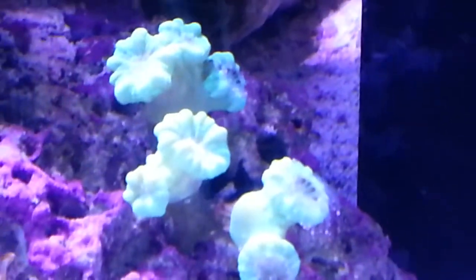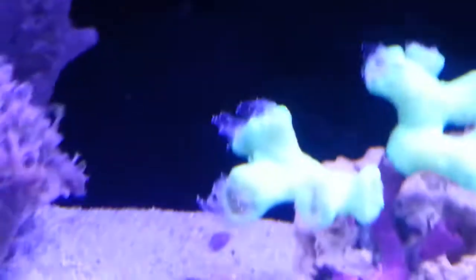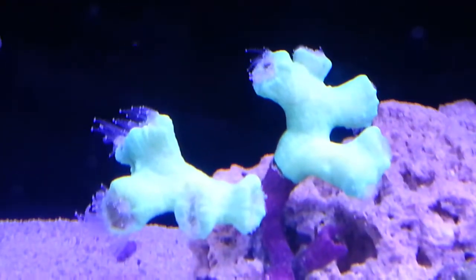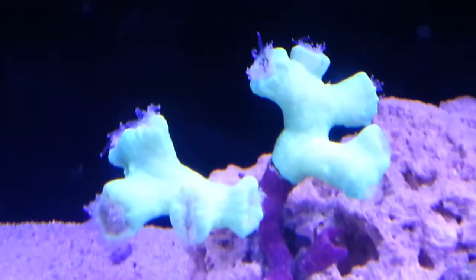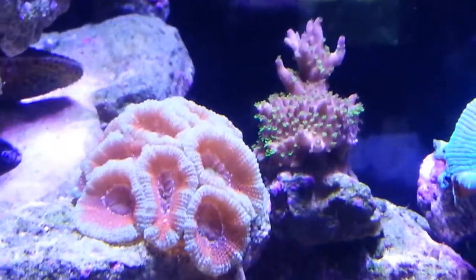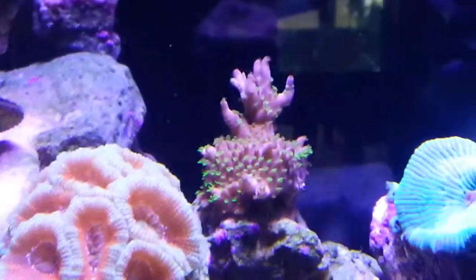Also my candy canes — let me show them over here. Before I started using new algae there were only three heads on that one. Right now there are seven heads on that one. And this one only had four heads; right now it's splitting into ten, and that's only been since I've been using new algae. A lot of people say that the algae is making tanks crash, but I haven't heard anything bad. I can only speak for my tank, and new algae is working for it — it works very well.